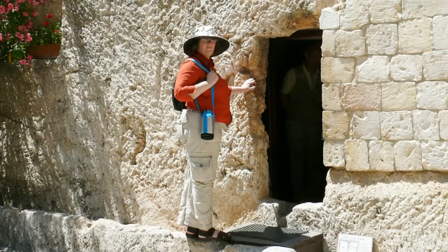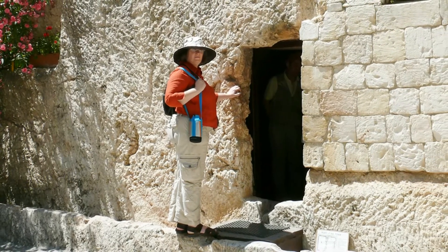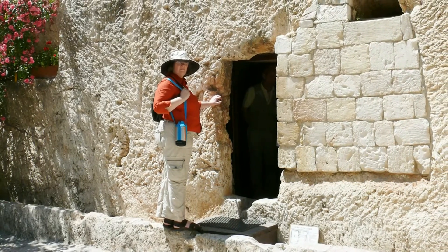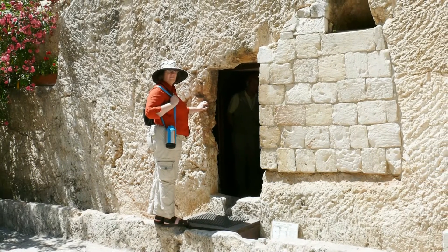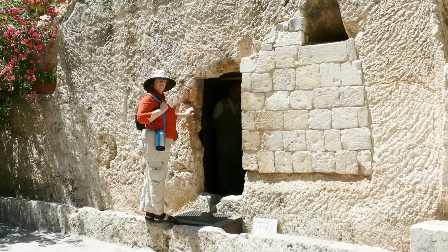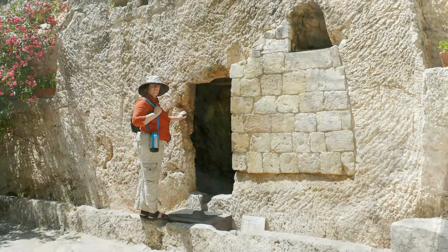Here, we are looking at the Garden Tomb in Jerusalem. Yvonne is standing at the entrance to the Rolling Stone tomb found there. She is standing on the channel carved into the rock, which some suggest was possibly to guide the stone as it was rolled into place. Unfortunately, no stone was found connected with the tomb. This tomb was excavated in 1867, and it is thought that the damage to the entrance may have been caused by an earthquake. It was later repaired.